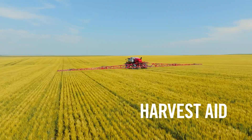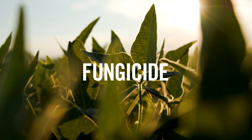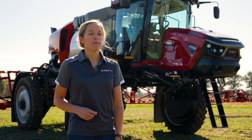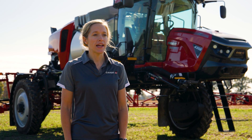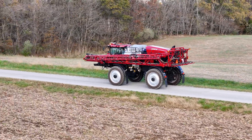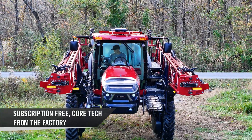SenseApply also supports harvest aid applications for end-of-season treatments like desiccation, and addresses fungicide applications, proactively adjusting fungicide rates for mid-season protection against diseases. Case IH has designed SenseApply to fit your operation, offering subscription-free core technology from the factory.